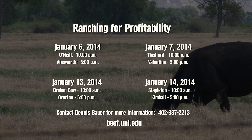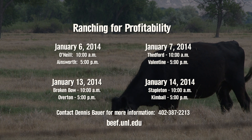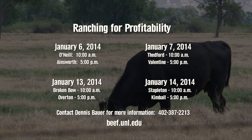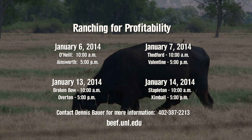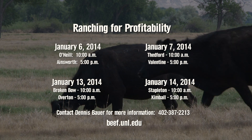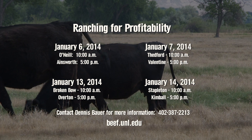The spreadsheets Aaron mentioned from Kansas State and Oklahoma State can be found through a link on our website. As mentioned in our previous episode, UNL Extension is offering a series of workshops on ranching for profitability in 2014. Those meetings will take place at eight locations across the state in January. You can find more information on presentations and registration on the beef website at beef.unl.edu.